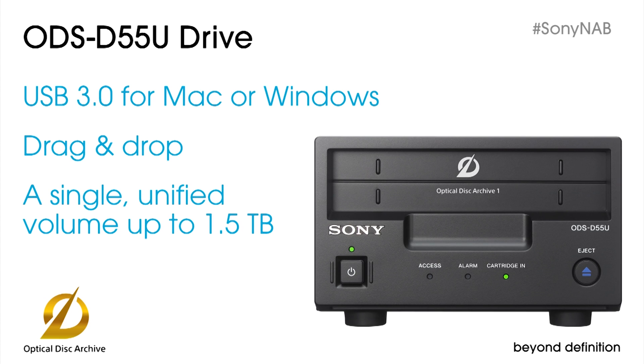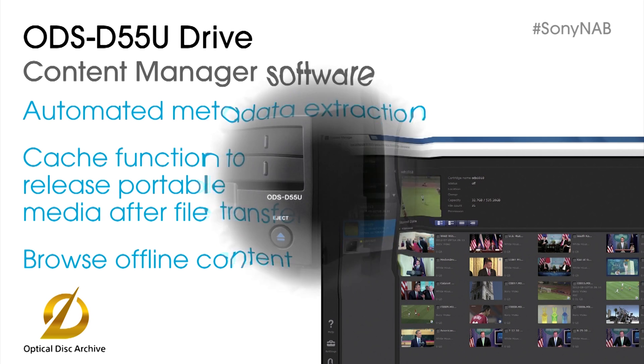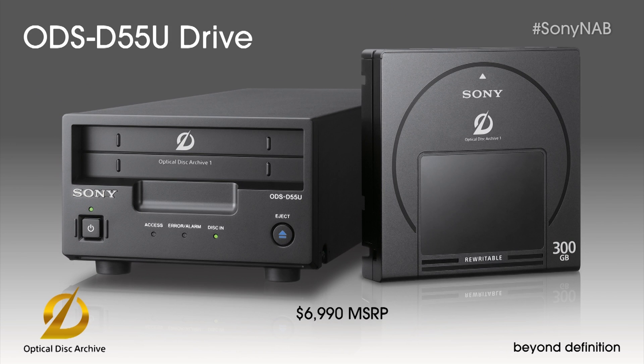It's a USB 3 drive that plugs directly into compatible Macintosh and Windows computers. It's a desktop solution that supports drag-and-drop copying. Each 12-disc cartridge functions as a single unified volume. The drive comes with content manager software which extracts metadata from Sony acquisition formats, so you have access to proxy video, thumbnails, rich metadata, even face recognition and speech to text. Capacity is effectively unlimited — after the cartridge fills up, you can move it to offline shelf storage and replace it with blank media. The drive is available now at a suggested retail price of $6,990.